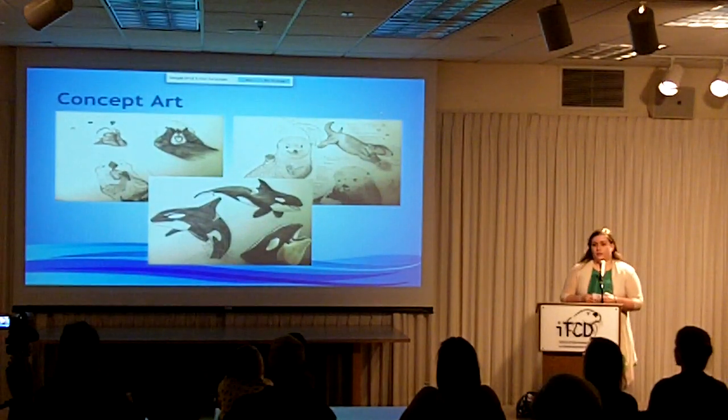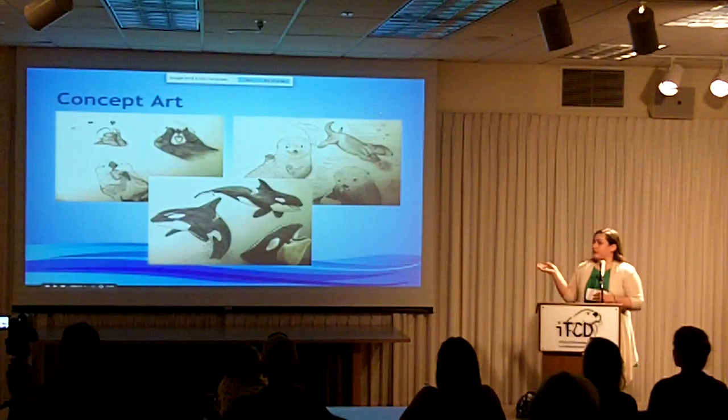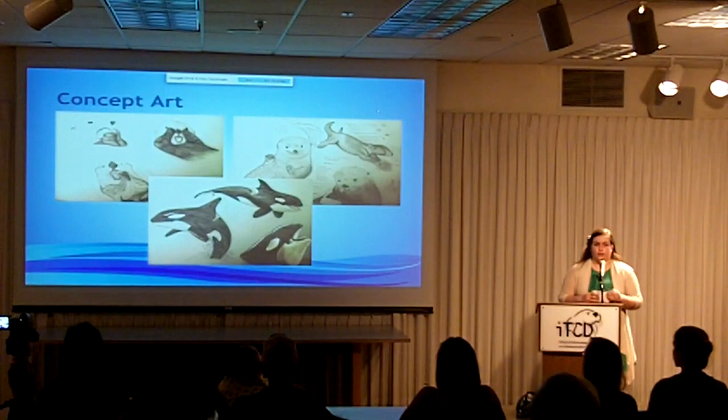The project began with extensive research, planning, and concept design. These are some of my drawings and sketches for the two main characters of the game, the otter and the killer whale.